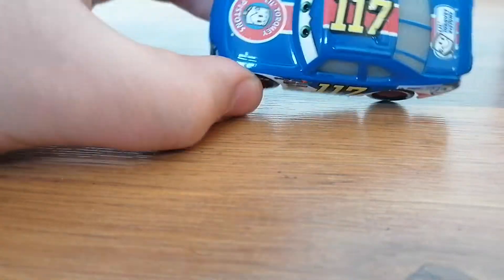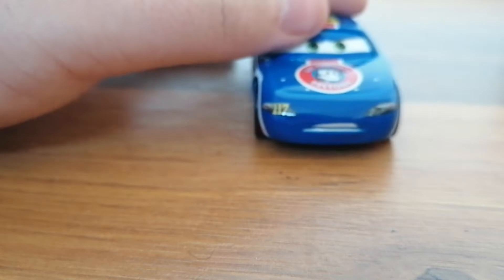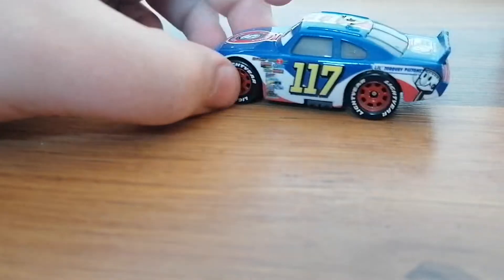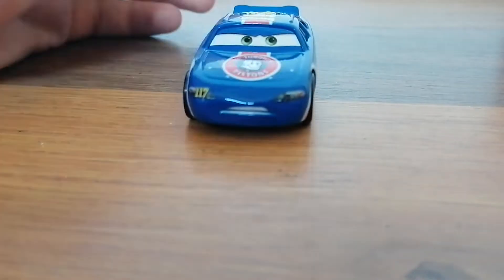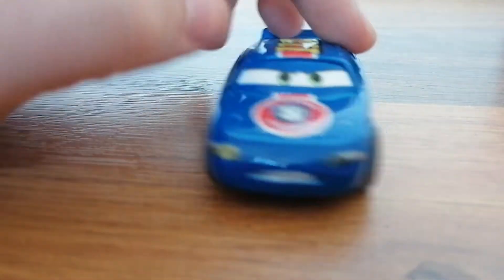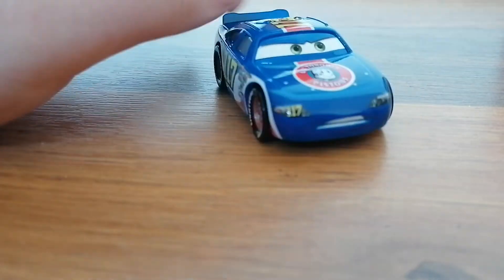He's number 117, which is pretty unique for him. I don't think he's the only racer to have a hundred-number, I think there are a few more of them — but we'll see. I don't think he spoke in the first Cars film; I think he only made a cameo in the first racing scene of the film, and after that he was never shown again.